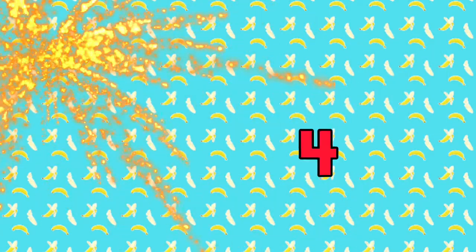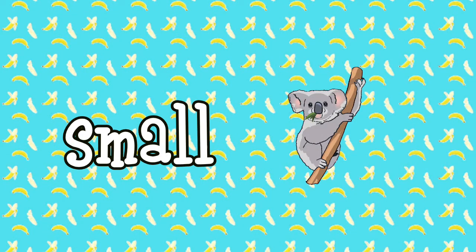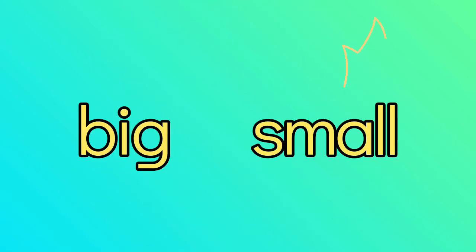5, 4, 3, 2, 1. Big, Small. Right! Let's talk about Big and Small.